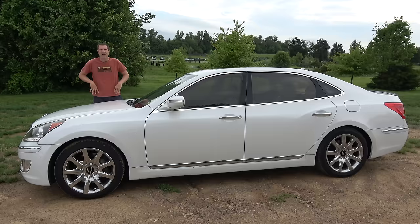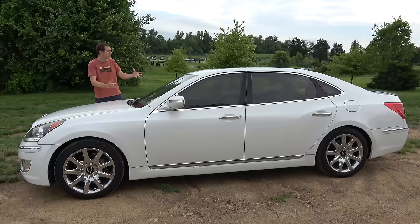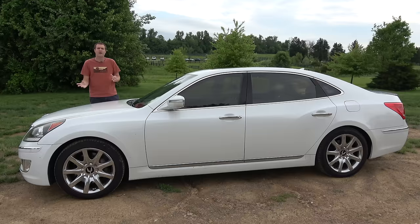I've rented this Equus here in Northern Virginia using Turo, which is a service that lets you rent other people's cool, interesting, and weird cars like this one, instead of your typical normal boring rental cars. You can sign up for Turo by clicking the link in the description below, and you will get $25 off your first Turo rental.